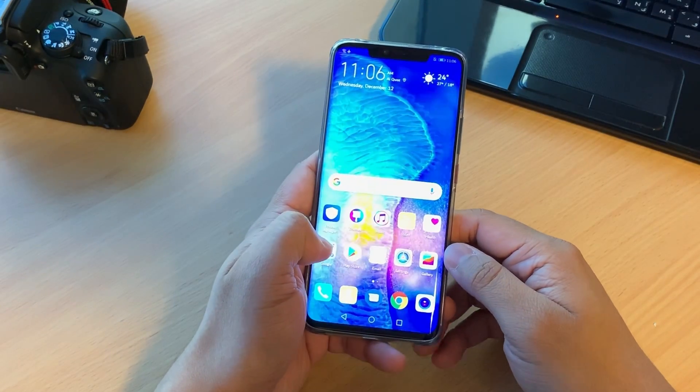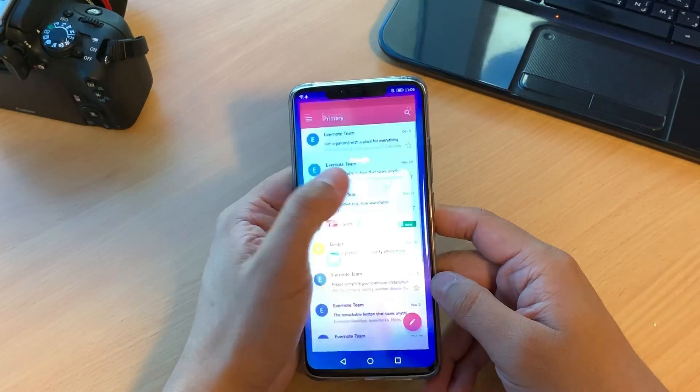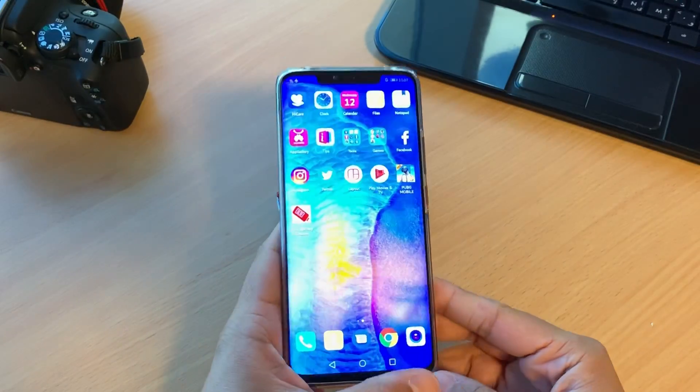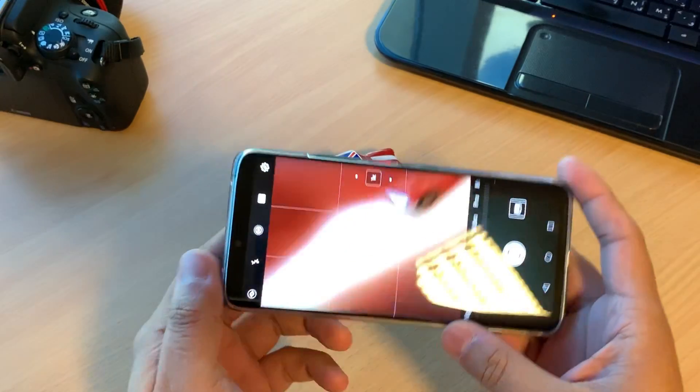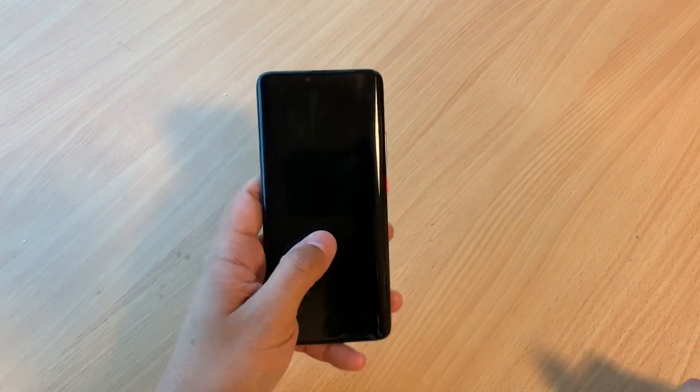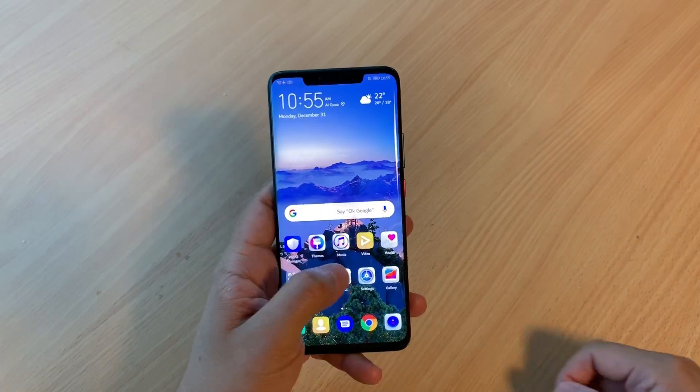EMUI 9 is the backbone of the new flagships from Huawei. Based on Android Pie, this user interface has a minimalist design that focuses on delivering what you need with features that improve your everyday usage of your Huawei device. EMUI 9 is also faster, from opening apps to overall performance.